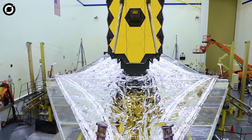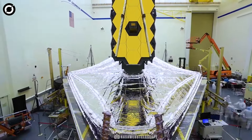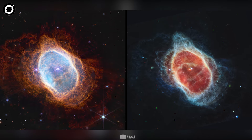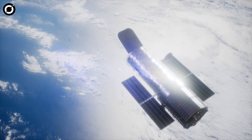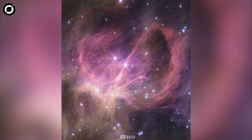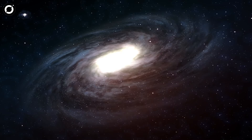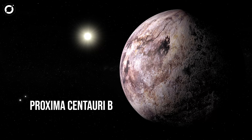The James Webb Space Telescope is a space telescope specially created to carry out infrared astronomy. Its high-resolution and high-sensitivity apparatus allows it to view objects that are very old, distant, or faint — even better than the Hubble Space Telescope. This allows astronomers and cosmologists to catch a glimpse of the first stars and the formation of the first galaxies. In some cases it even provides detailed atmospheric characterisation of potentially habitable exoplanets, like Proxima Centauri b.